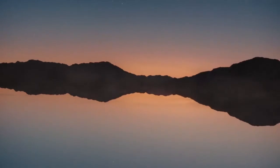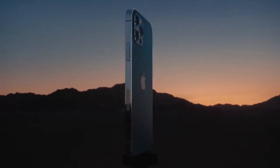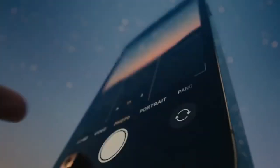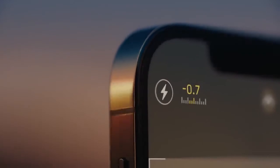A singular new design, a re-engineered chip, and 5G — this is iPhone 12 Pro. The vertical band is precision machined from stainless steel. The ceramic shield on the front is tougher than any smartphone glass, and tighter borders allow for even larger Super Retina XDR displays.